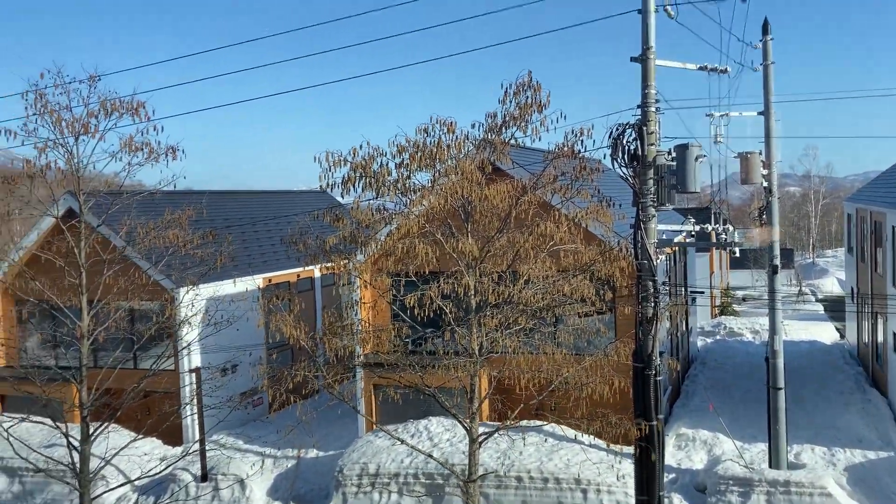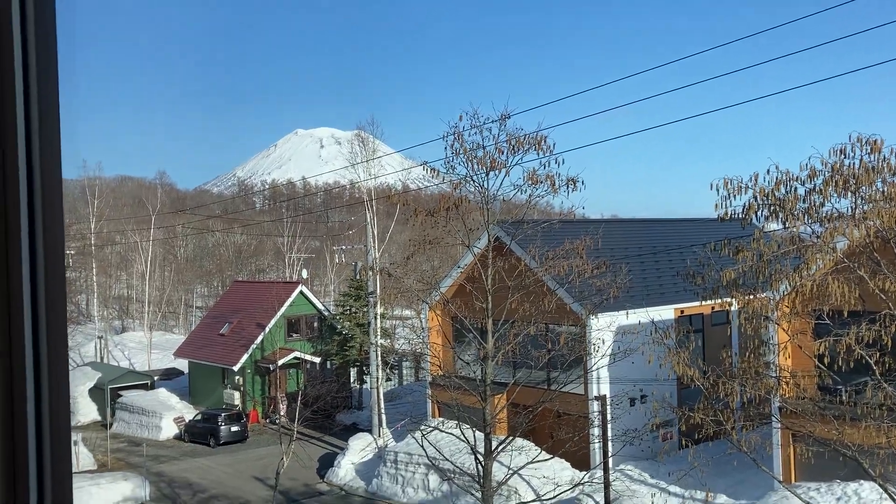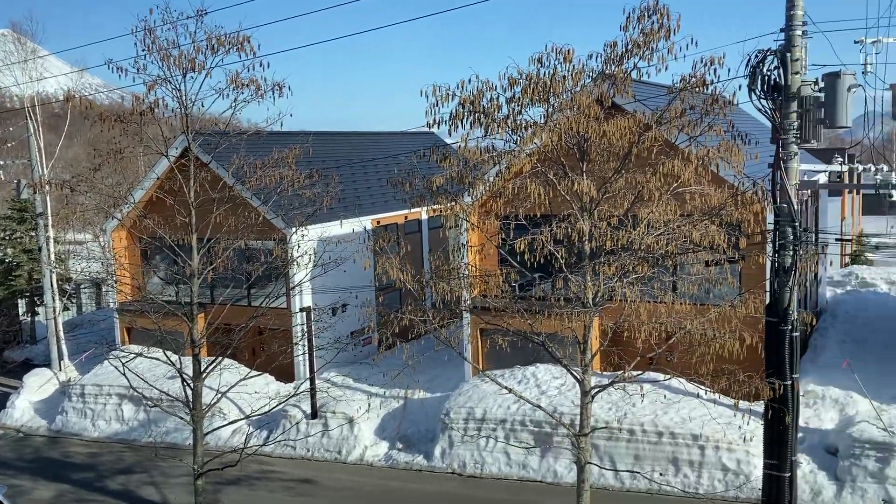As you look out from the sitting room, you can really see Mount Yote very clearly and how beautiful it is.